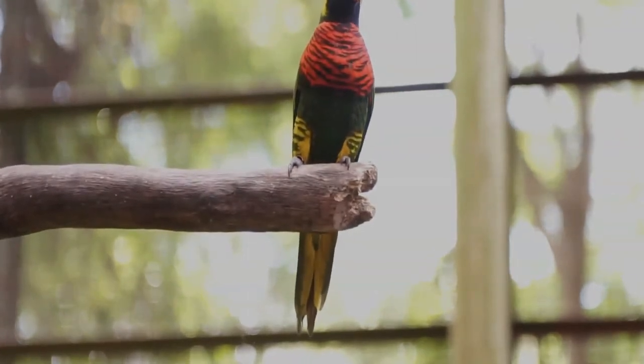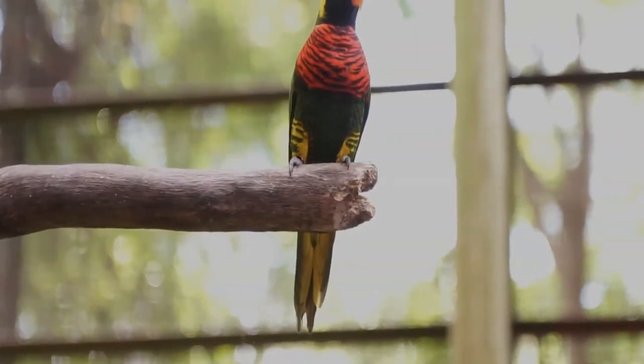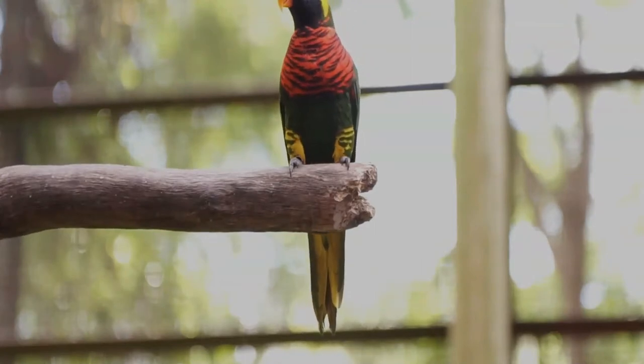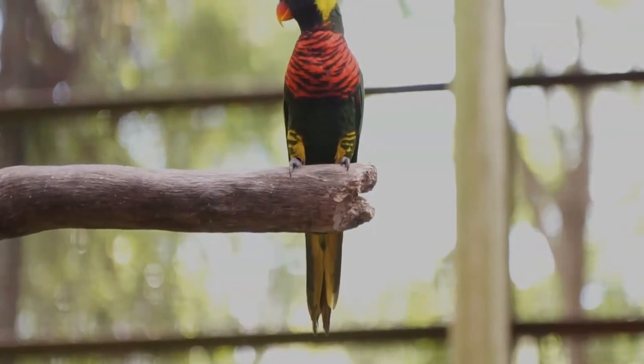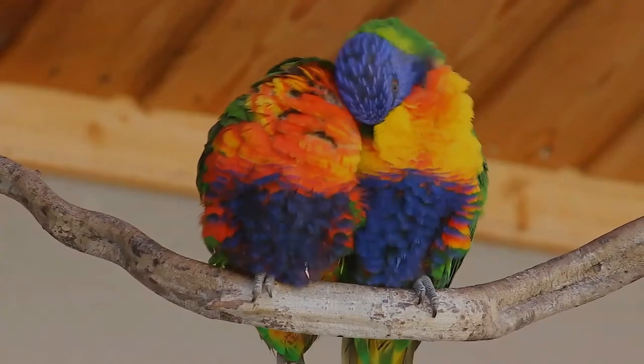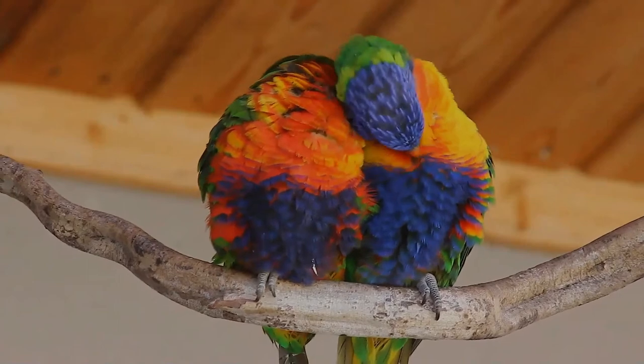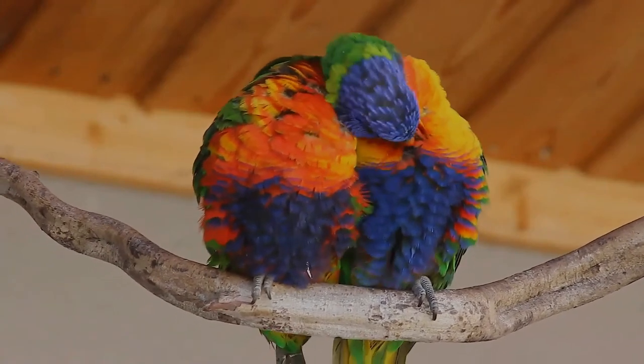It is a medium-sized parrot. The plumage is very bright and colorful. The head is deep blue with a greenish-yellow nuchal collar, and the rest of the upper parts are green. The chest is orange, the belly is deep blue, and the thighs and rump are green. In flight, a yellow wing bar contrasts clearly with the red underwing coverts.